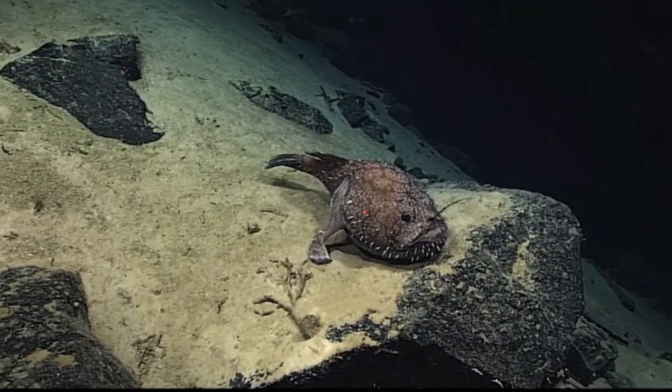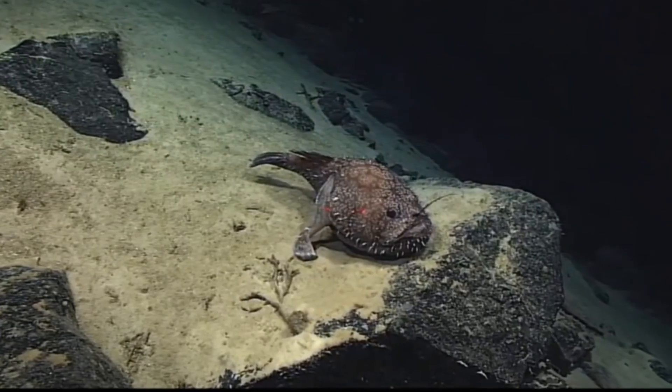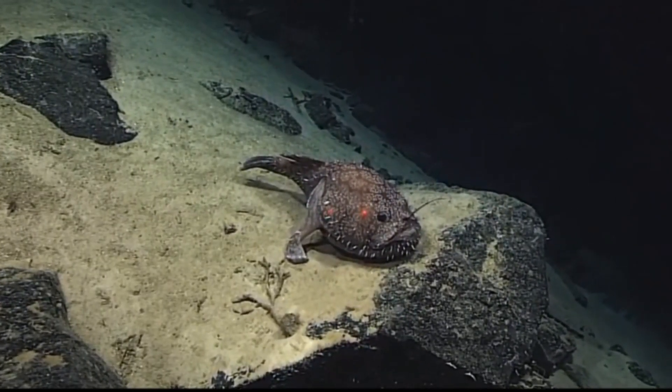Shaffer's anglerfish inhabit ocean areas with coralline rubble and rocky substrates on continental slopes, rises, and seamounts.